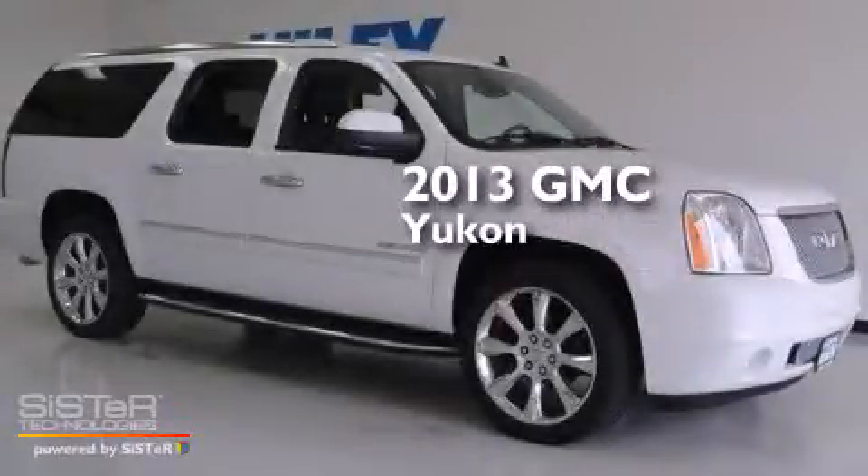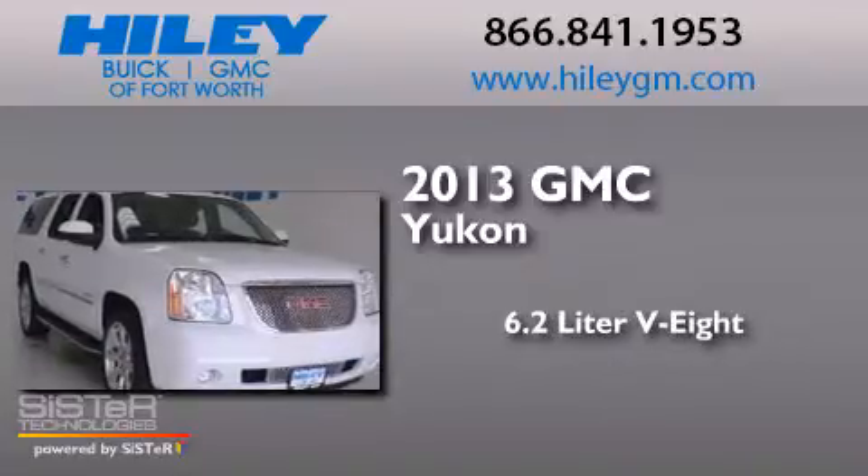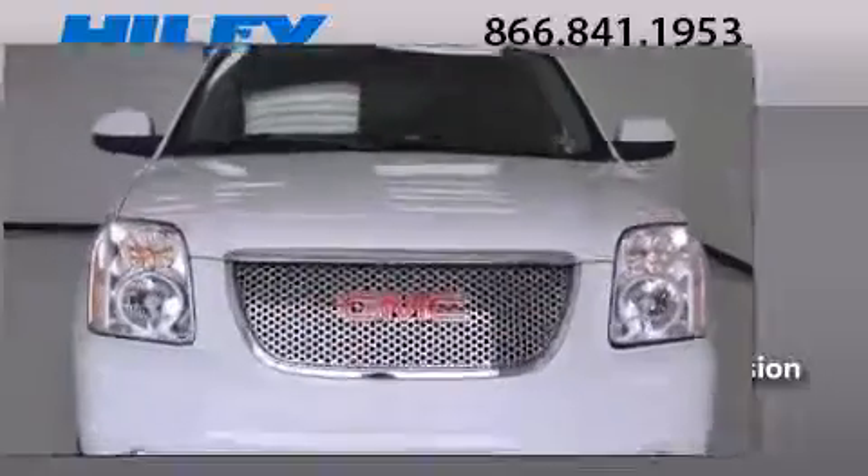This is a brand new 2013 GMC Yukon. It features a 6.2-liter, eight-cylinder engine, an automatic transmission, and all-wheel drive.